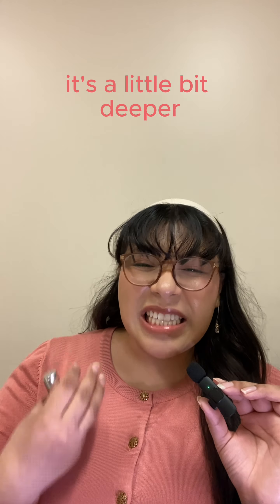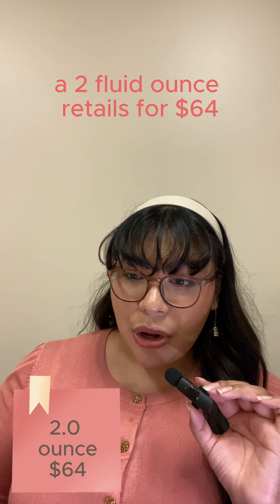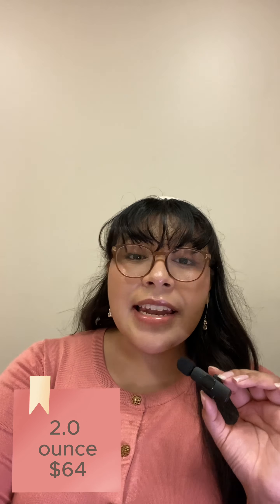I found mine in a set at Marshall's, but they do carry this on the Philosophy website. There are two forms: an eau de toilette and an eau de parfum. I have mine in eau de toilette — a 0.5 oz and a two fluid ounce. On the Philosophy website, the 0.5 oz retails for $29, the two fluid ounce EDT retails for $64, and the eau de parfum comes only in a two fluid ounce and retails for $74.